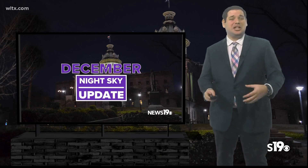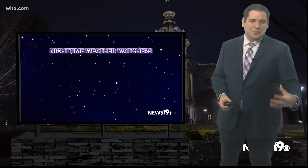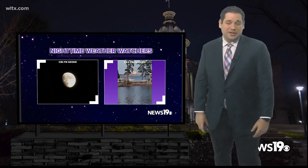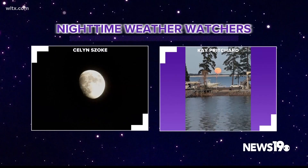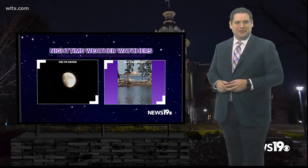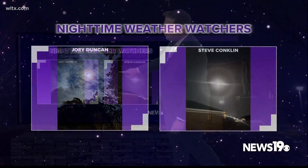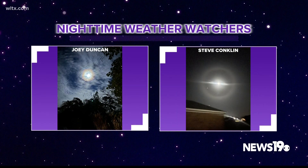Before we get into things, we got some really awesome pictures in from our nighttime weather watchers over the last week of the moon over the region. You can see the full moon and also the gibbous moon from two of our watchers — some absolutely great photos. We also got some really cool atmospheric optics involving the moon, including the lunar corona as well as an ice halo that we saw just a couple of days ago across the region.